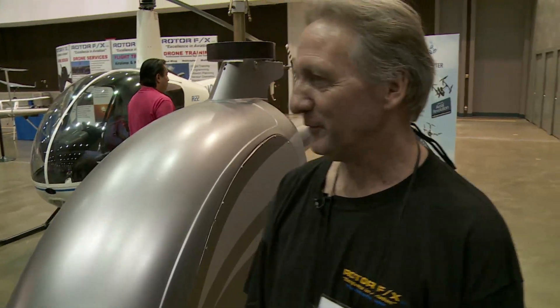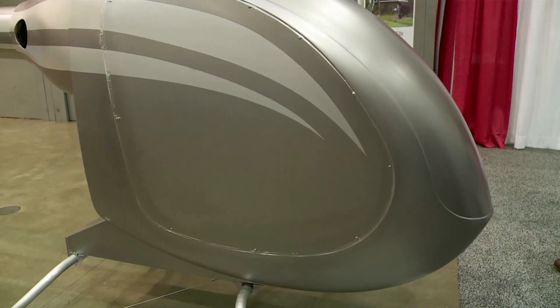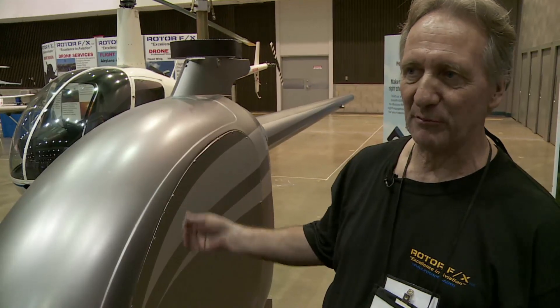This is actually a drone right here — and it's probably the largest one at the show. This drone is based on a helicopter body and is for serious commercial work. Most of the drones you see flying around carry a few pounds, but this one can carry many, many pounds — up to 340 pounds.